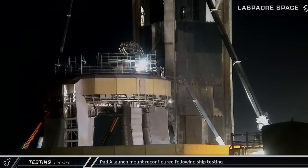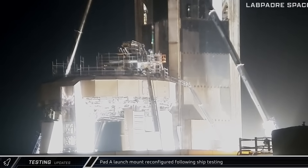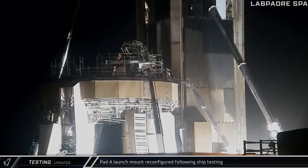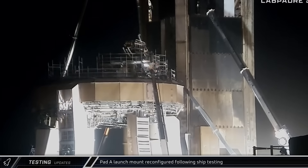Not wasting any time, on Thursday and into Friday, crews were busy removing the temporary ship umbilical lines from the launch mount and working to reinstall the 20 booster hold down clamps onto the arms that were recently vacated by the ship stand.